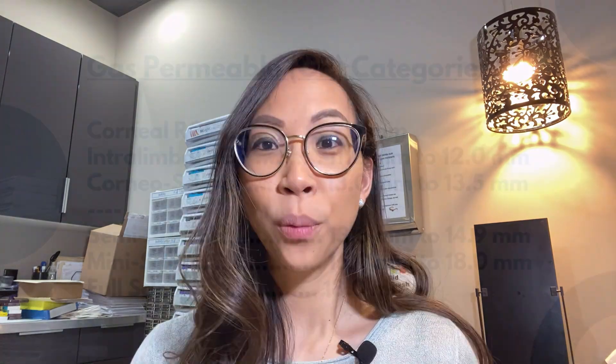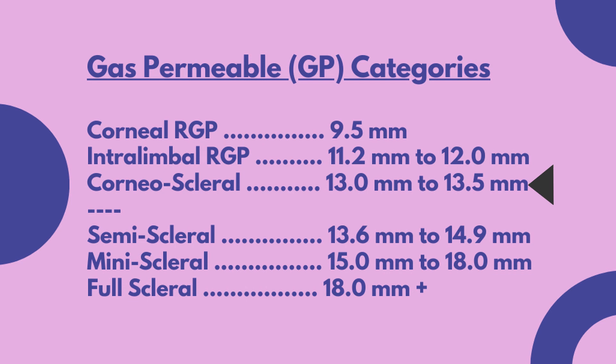These lenses extend nearly to the limbus when placed on the eye, and the entire weight of the lens bears on the corneal tissue. When the diameter extends past the cornea onto the sclera, there is middle ground before we can classify a lens as a full scleral lens. The corneal scleral lens has a diameter between 13 to 13.5 millimeters, with weight split between the cornea and the sclera, and unlike a larger scleral lens, these are not intended to vault entirely over the cornea. The most significant difference among these types is corneal touch with lens pressure — the corneal, intralimbal, and corneal scleral lenses all have the element of the lens contacting the cornea directly.